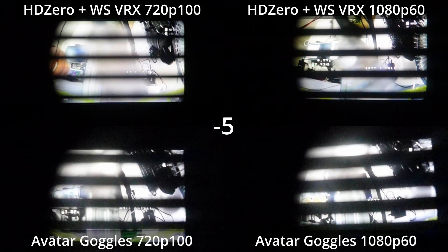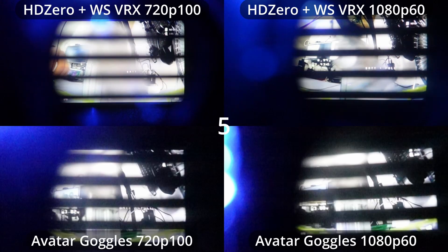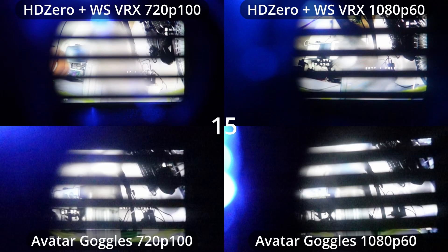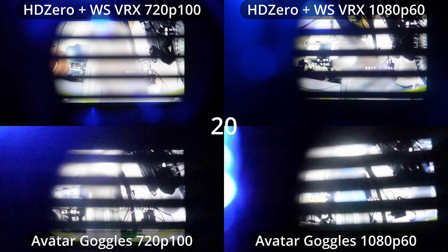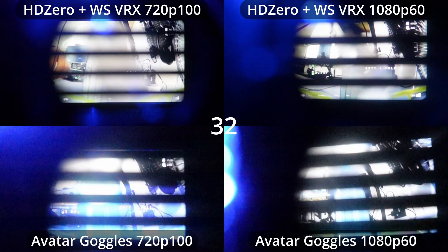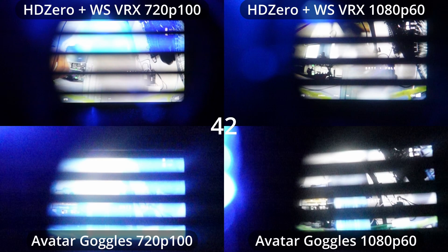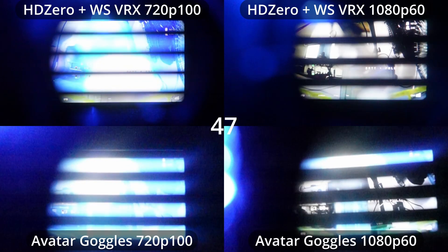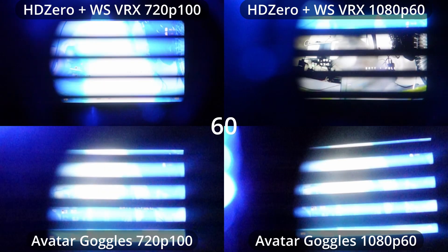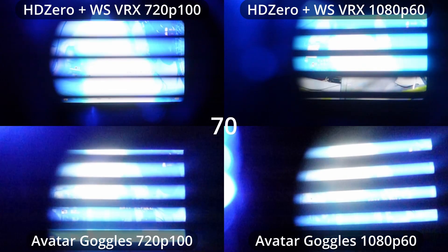I'll put a link to the test method down in the video description, but needless to say we have the system synchronized so that the LEDs turn on at zero, and then we can watch the frames come in at 1000 frames per second on the high-speed camera. The Avatar goggles are the first to come in at 720p 100 frames per second, followed shortly after by the HD Zero plus Walksnail VRX at 100 frames per second. Then the Avatar goggles at 1080p 60, and finally the HD Zero goggles plus the Walksnail VRX at 1080p 60.